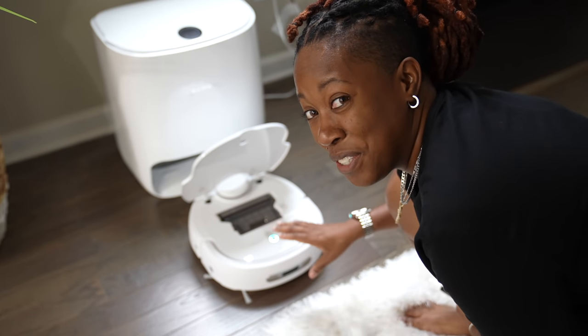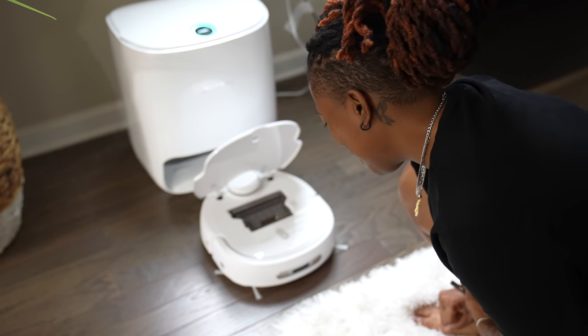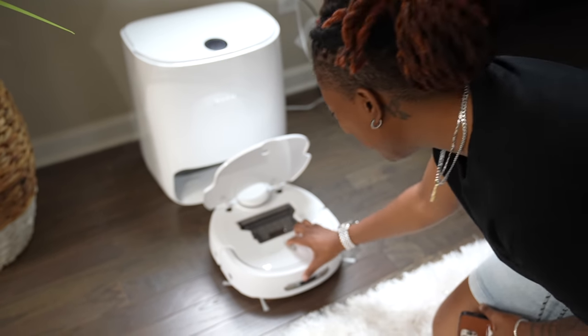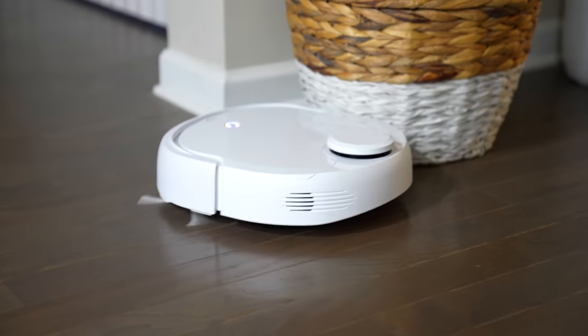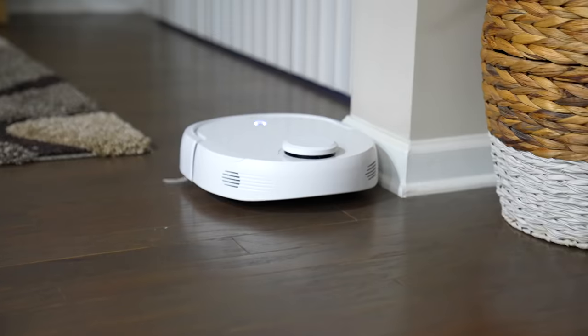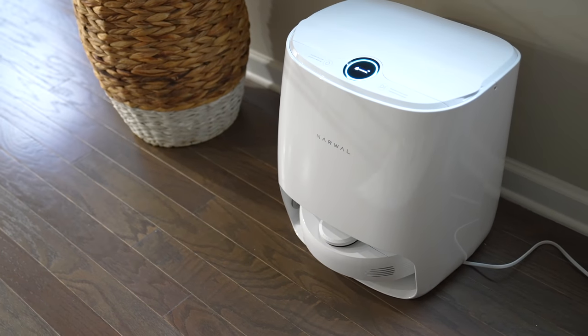The audible alerts you get with this are really cute. The one feature I would love to see in the future is the ability to manually control it — like use a remote on your phone to tell it where to go. If you want more information on it, it will be linked down below in the description box.